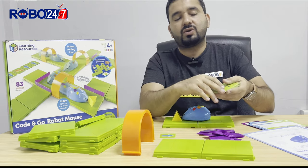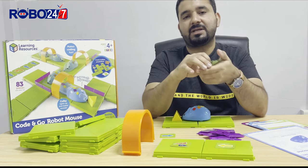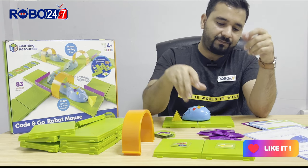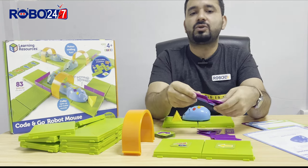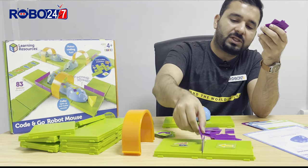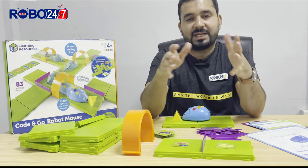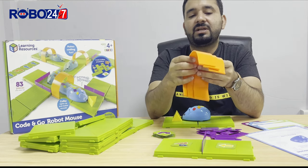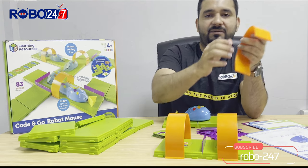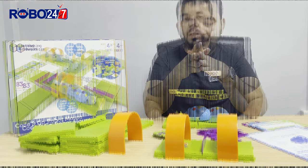The coding cards — 22 in number — will help you define your program as per your missions and requirements. We also have walls that help restrict the movement of Colby as per the missions. Additionally, it contains three tunnels that we can use to define activities and missions as per our own requirements or learning.